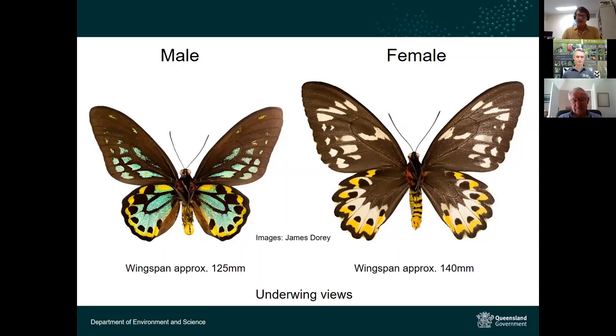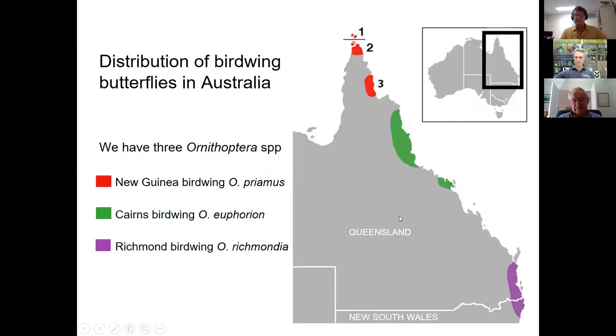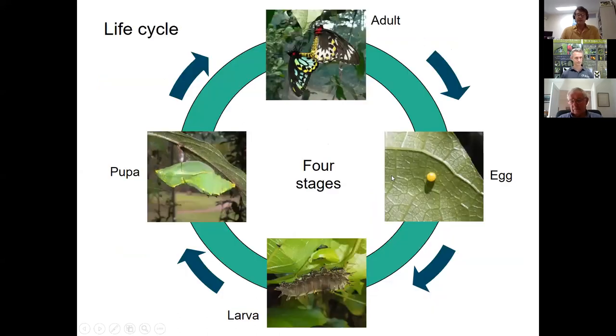Despite their size, Richmond Birdwings are actually not Australia's biggest butterflies. There are three birdwing butterflies of the genus Ornithoptera in Australia: the cape york or new guinea birdwing (Ornithoptera priamus) in the far north, the familiar cairns birdwing of the wet tropics extending down to the Mackay-Whitsunday coast, and the Richmond Birdwing — actually the smallest of the three — with a subtropical distribution based around the subtropical rainforests of southeast Queensland and far northeastern New South Wales.